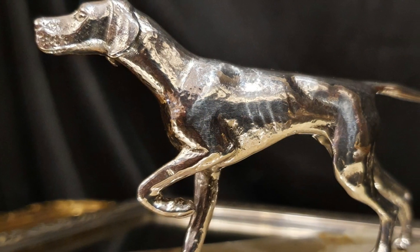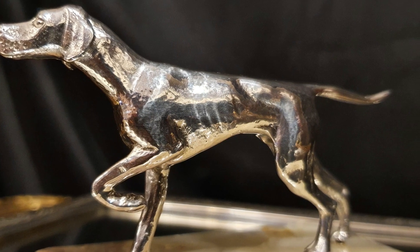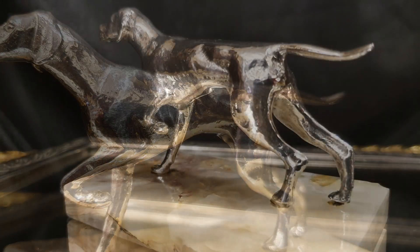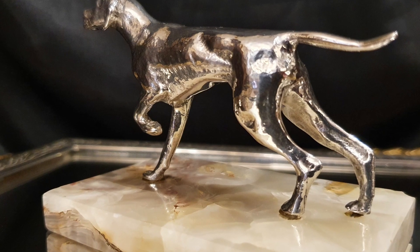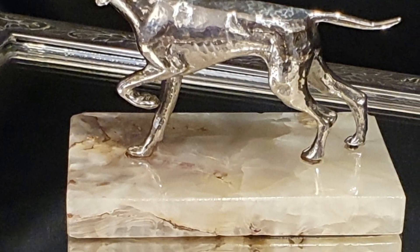Mirar también la terminación Martelé, típica de este periodo. Se trata de un Art Deco auténtico. La utilización de mármol en las obras escultóricas es también una característica del deco; son mármoles que eran exóticos y muy veteados.